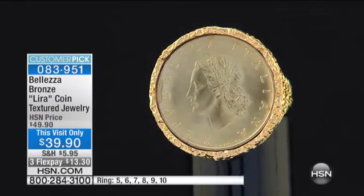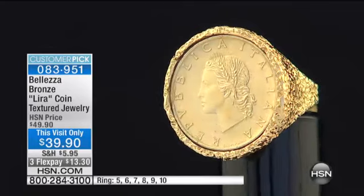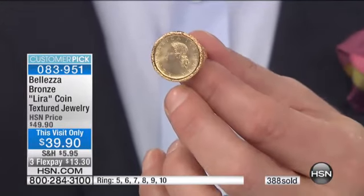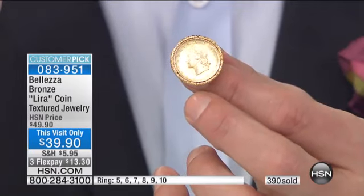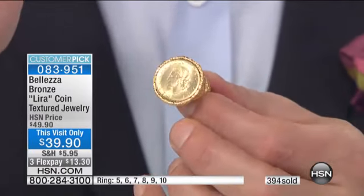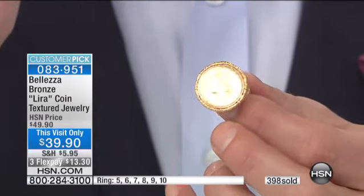The Lira was the currency in Italy for centuries. And I miss it. You used to go to Italy long ago — because now it's the Euro — and it's just not the same. You used to go to Italy and you would pay for lunch and you would have a bottle of wine and a lovely plate of spaghetti and maybe a little bit of pizza or something and a great dessert, and it would cost like $5.